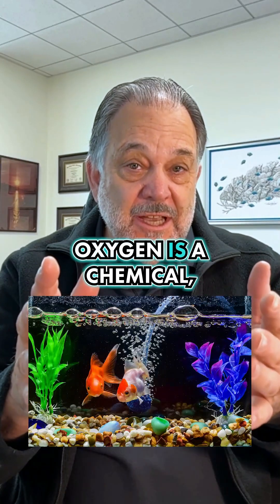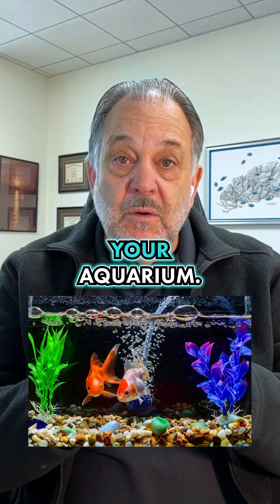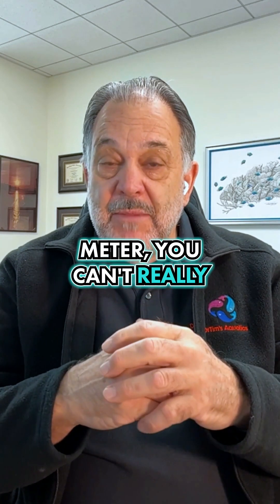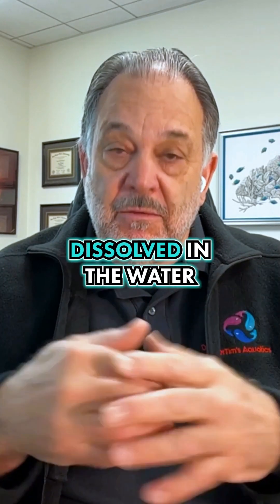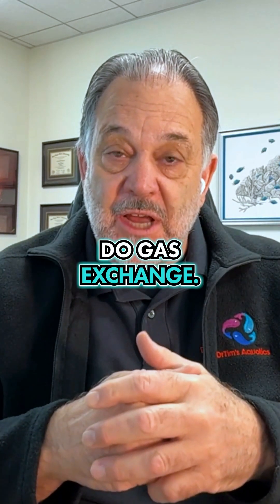Wasn't a trick question. Oxygen is a chemical, and it's the most important parameter in your aquarium. Unfortunately, unless you have a special meter, you can't really measure it. But fish need oxygen — they get their oxygen from the air that's dissolved in the water that passes through their gills, and they do gas exchange.